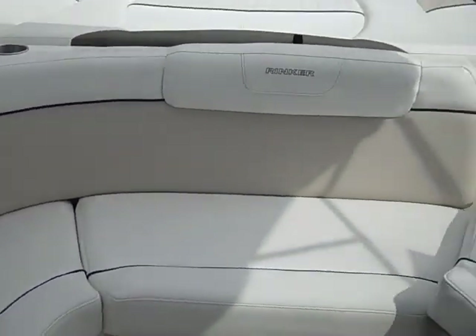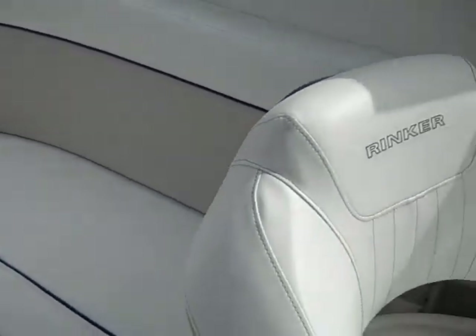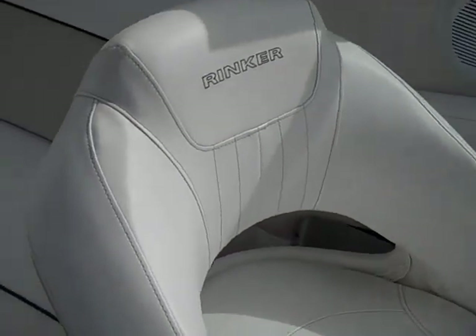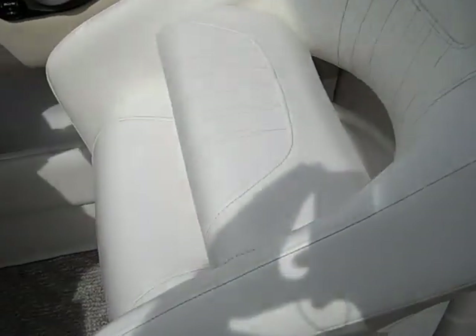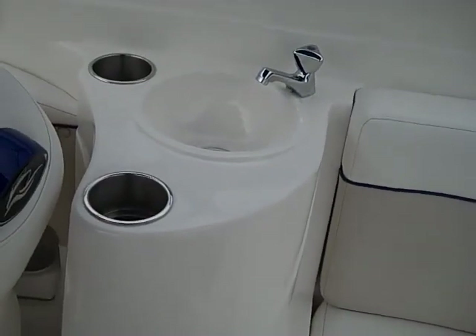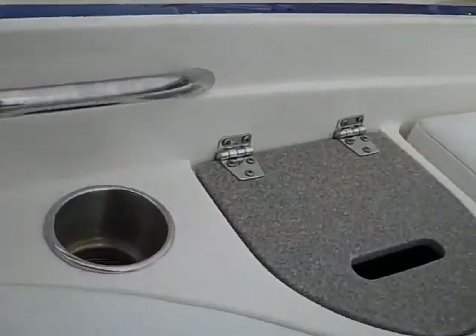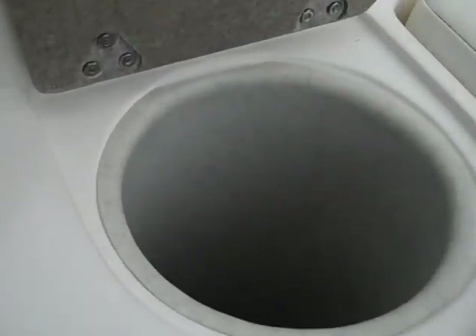That shows you the condition of the vinyl — all the vinyl is in very good condition, with bolsters on both the passenger seat and the captain's seat. Next to the U-shaped lounge, you have a little wet bar area with a sink and running water. In back of the U-shaped lounge, you'll see that you have either a garbage receptacle or you can pour ice in there and keep drinks cold.